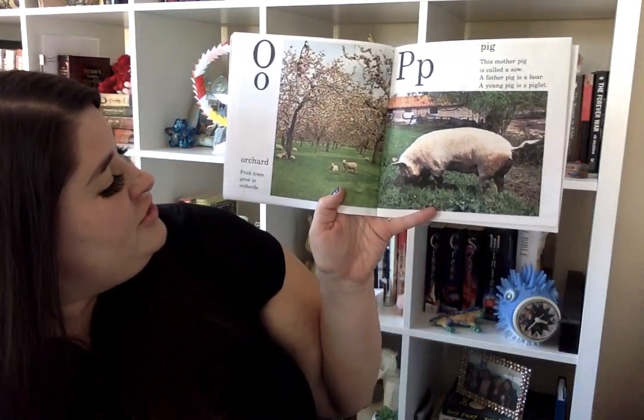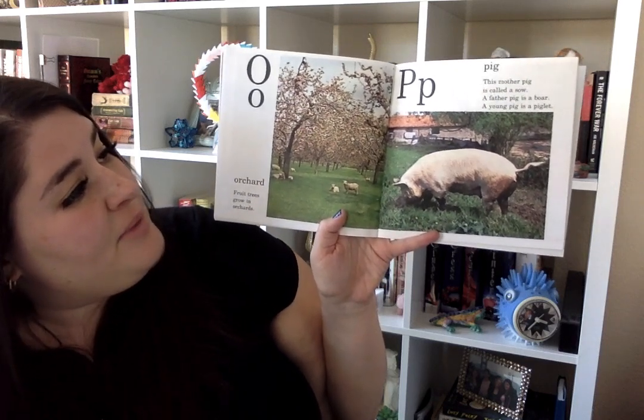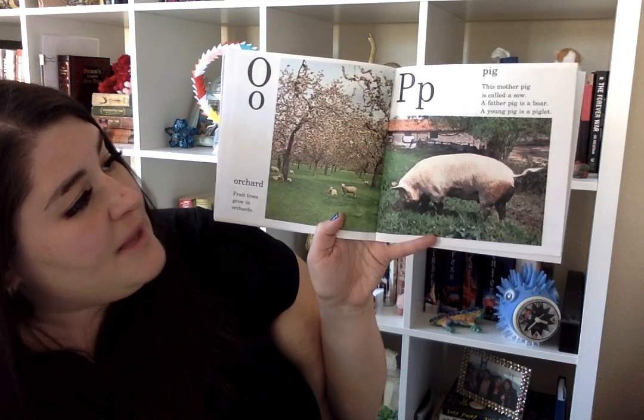O is for orchard. Fruit trees grow in the orchard. And P is for pig. The mother pig is called a sow. A father pig is a boar. And a young pig is a piglet.